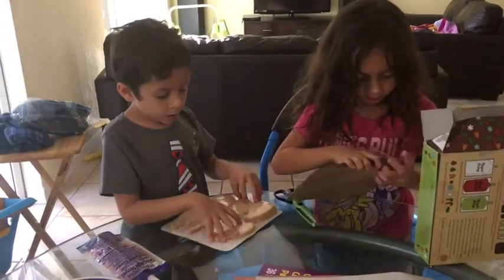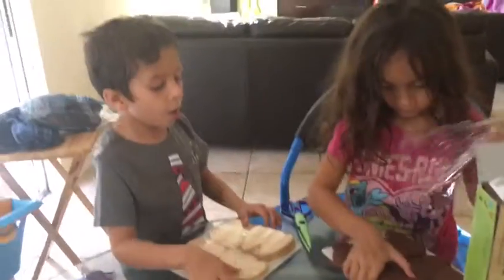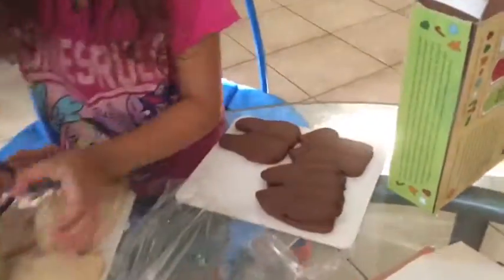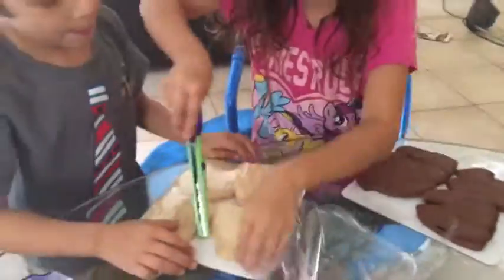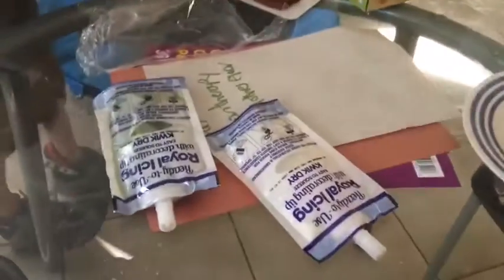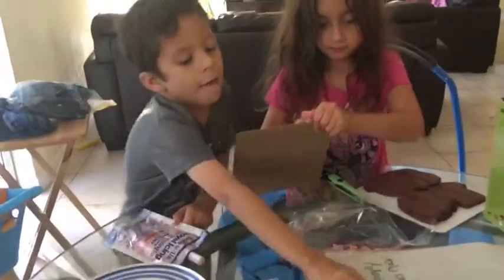We are going to do the ugly sweater challenge today. I can open mine. Danica is going to help. We have chocolate and we have vanilla ugly sweater, and we have barberries and mint and vanilla.